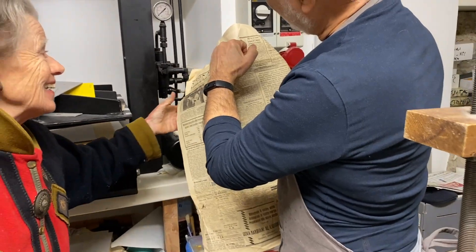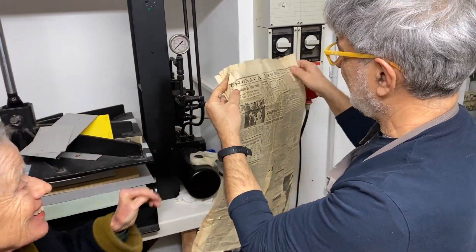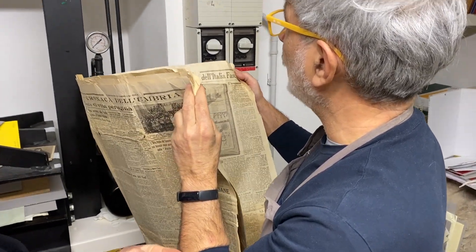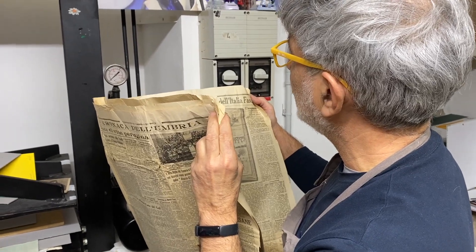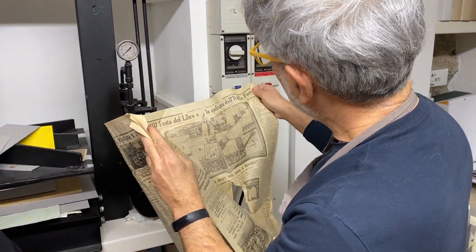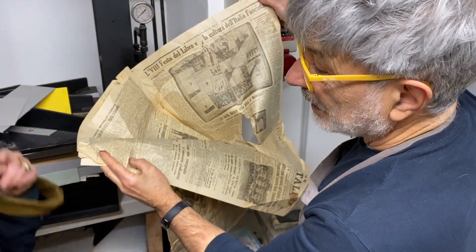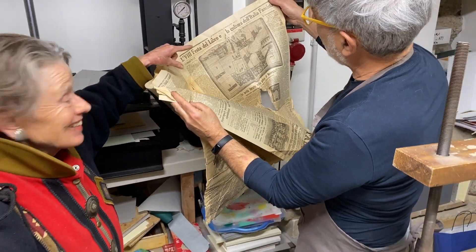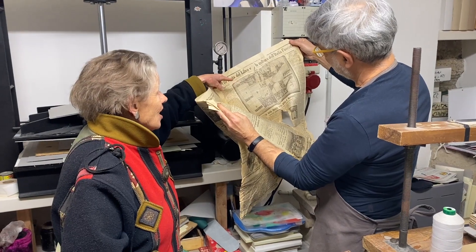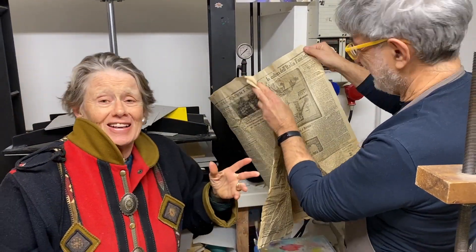Look, it's written in Roman numerals, not even in regular numbers. The dates are in Roman numerals. This is called the Festa del Libro — the Festival of Books — of fascist Italy. So this is 1932, because this is the Festival of Books in the fascist period of Italy.